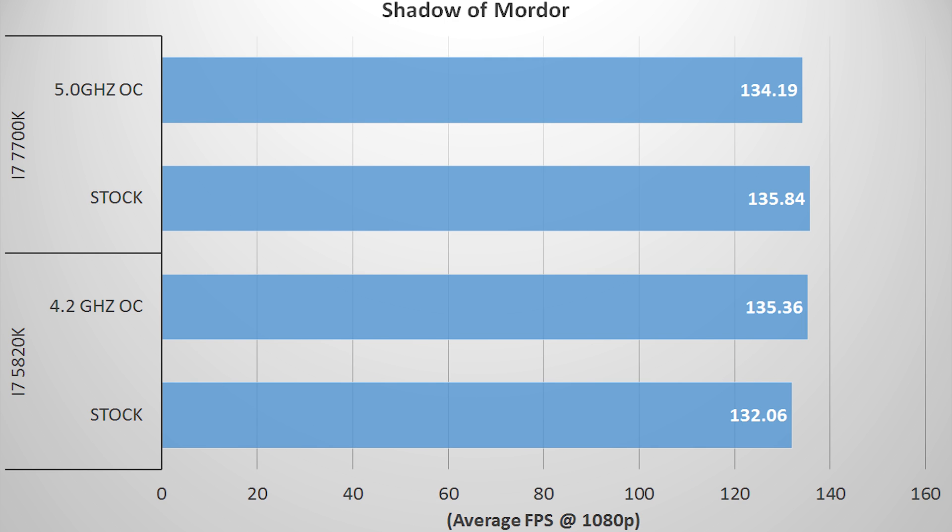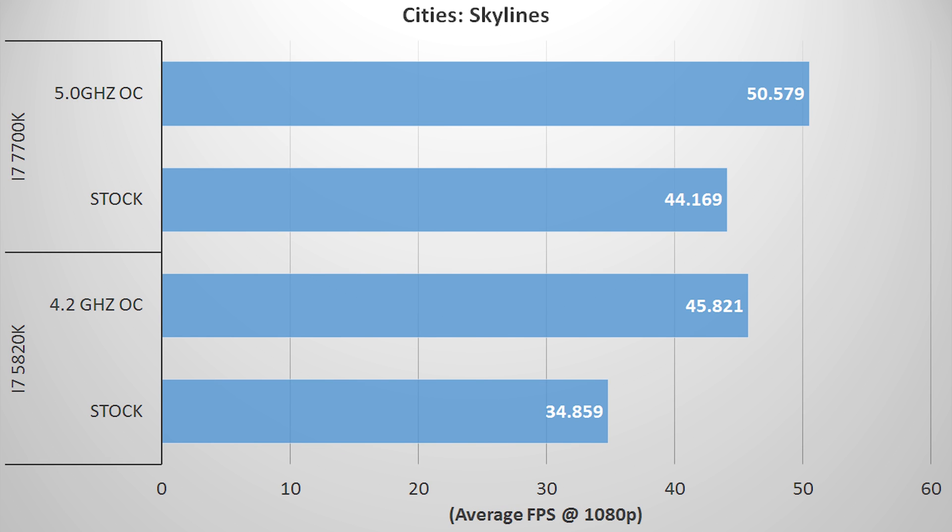Shadow of Mordor is next on the chopping block, and we see the world's most boring results, with everything being almost the same from chip to chip, clock to clock. Cities Skylines showed more variability, but in my benchmarks I found that the 7700K pulled 5–10 FPS more than the 5820K. Between all the gaming benchmarks, it's fairly safe to say that most games prefer higher clock speeds over number of cores, assuming you have at least four of them.